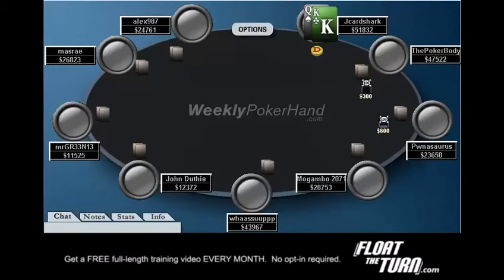Hello, everyone. This is Jonathan Little. I'm here today with the 44th week of WeeklyPokerHand.com, where today I'm going to be going over a hand from a $10,000 buy-in online tournament I played quite a long time ago.